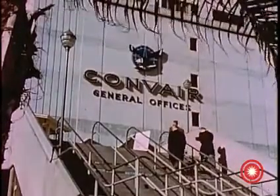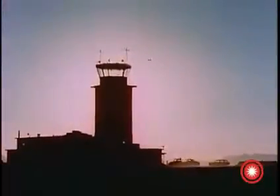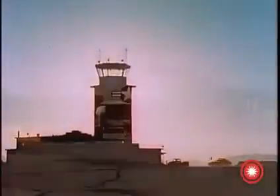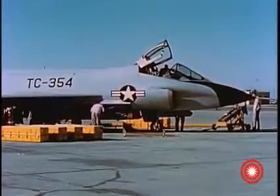Extensive preparation was made at the contractor's San Diego facility. At Holloman, it's the start of another firing day. Following pre-flight checkout, the aircraft is turned over to the armament crew.